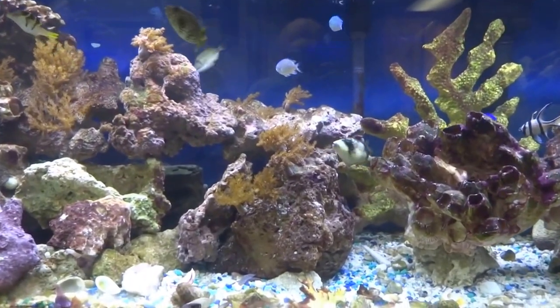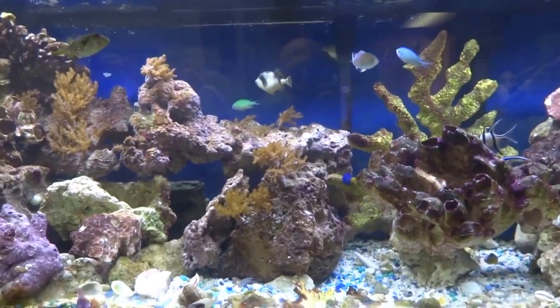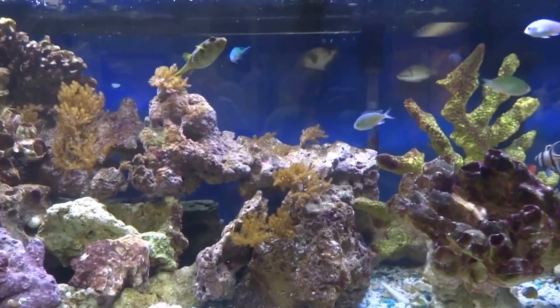Hello everybody! This is Dave from Waterpigs with a Needle. I just wanted to show you my 75 gallon tank. I currently have two Waterpigs in here.